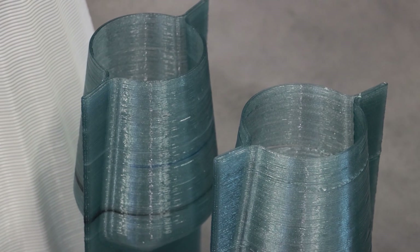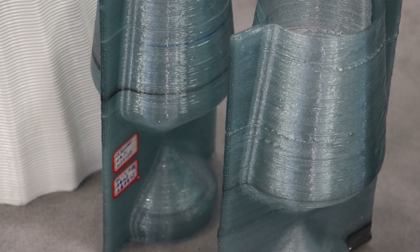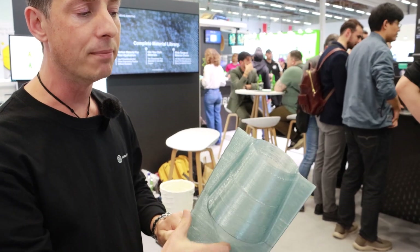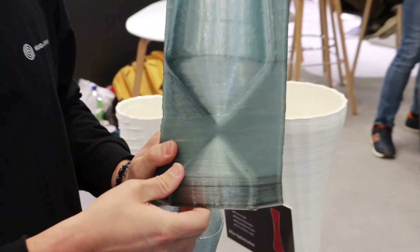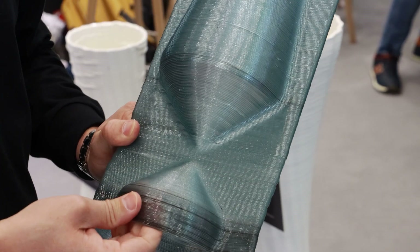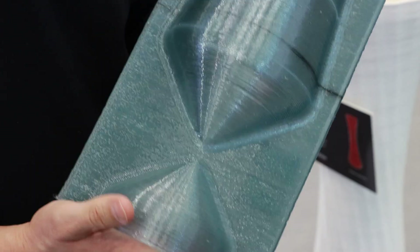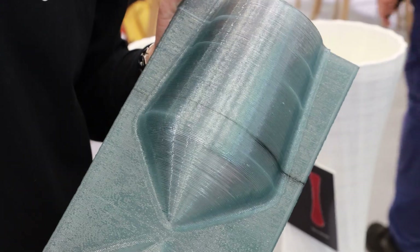We have some example prints here — some great examples of what Dragon can achieve. This was an original part from a company called Trash House. They were doing amazing work with recycled materials — this is a recycled polycarbonate — but you can see print quality issues around warping and deformation. Across their range of printers, it was very difficult for them to predict when this kind of defect would appear. We were able to give them a G-code that would print perfectly on each of their printers every time, which is a huge reduction in uncertainty and allows them to print with confidence.